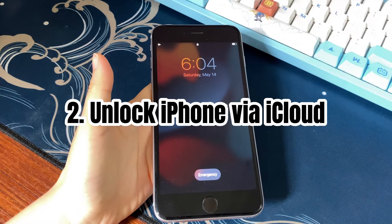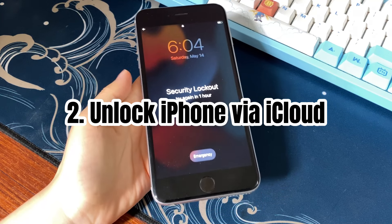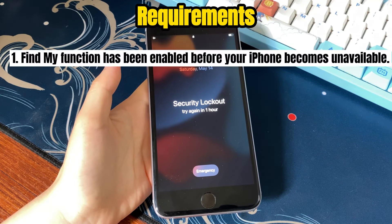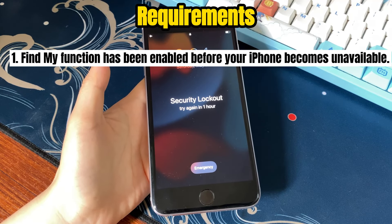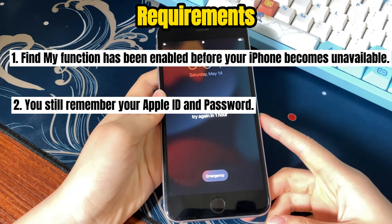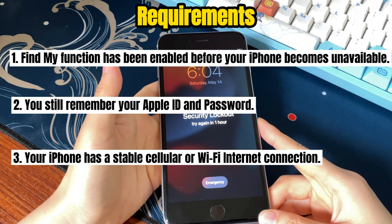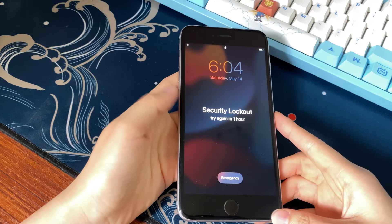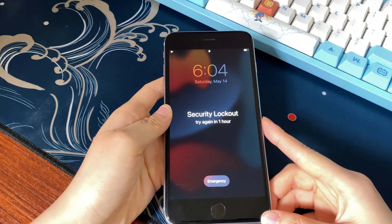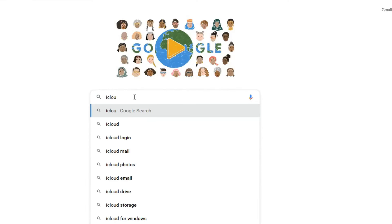What if you don't have a computer? You can try to erase the data and unlock your unavailable iPhone using iCloud. There are some requirements: First, the Find My function must have been enabled before your iPhone became unavailable. Second, you still remember your Apple ID and password. Third, your iPhone has a stable cellular or Wi-Fi internet connection. If you meet all these requirements, let's do it. On another smartphone or tablet, go to your favorite browser — the steps are almost the same on a phone, tablet, or computer.